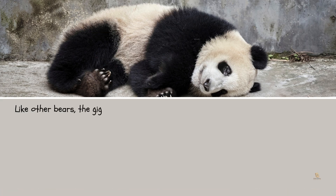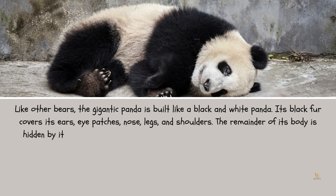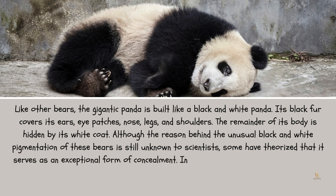Like other bears, the giant panda's black fur covers its ears, eye patches, nose, legs, and shoulders, while the remainder of its body is covered by its white coat. Although the reason behind the unusual black and white pigmentation of these bears is still unknown to scientists, some have theorized that it serves as an exceptional form of concealment.